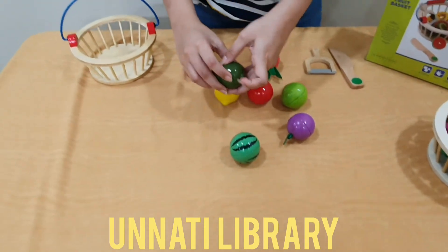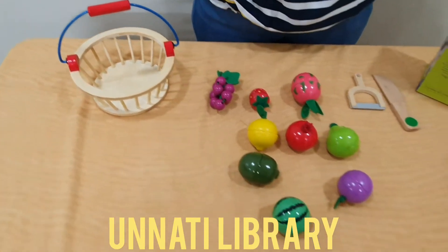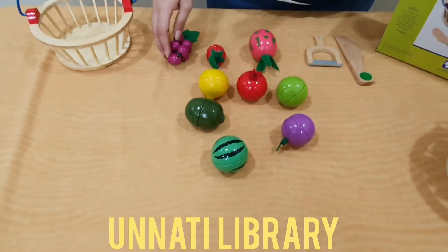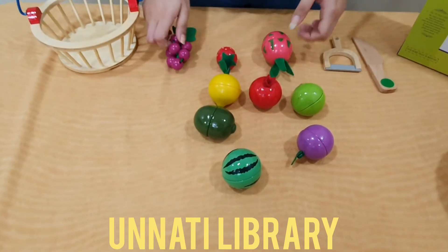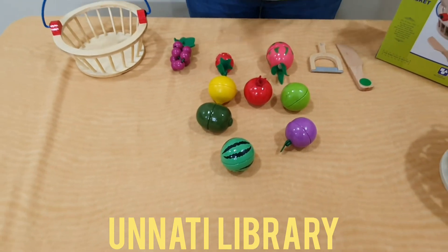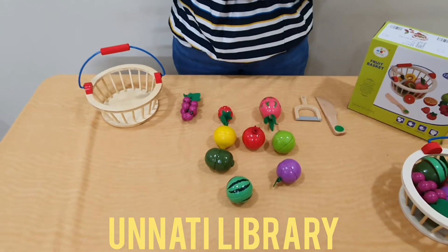Now for kids of a bit higher age, this game can also be used to teach the concept of seeded and seedless fruits. So as you can see, this would be a seedless fruit and this would be a seeded fruit. So this game can be used in several ways to teach a lot of different skills and different concepts to your child.